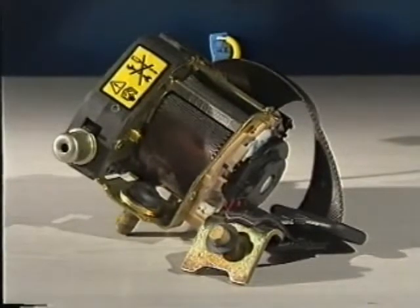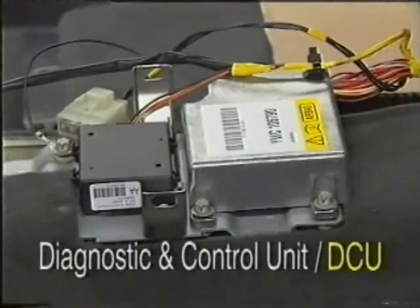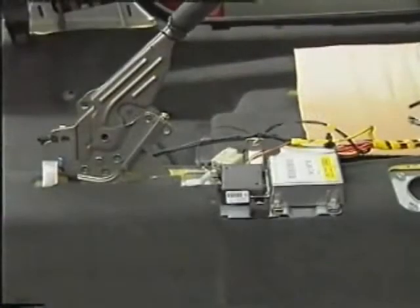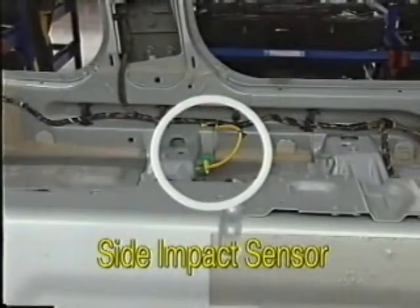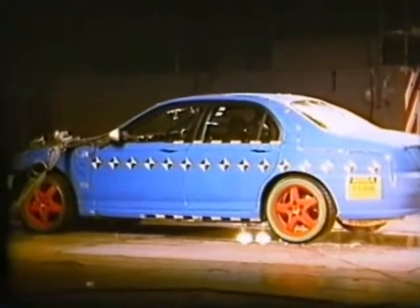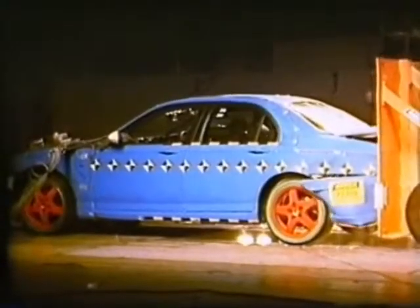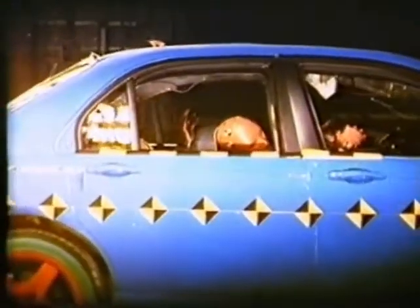All five seat belts are three-point inertia reel units and include pyrotechnic pre-tensioner devices. The deployment of the airbags and pre-tensioners is controlled by the Diagnostic and Control Unit, or DCU, located under the centre console. It works in conjunction with two side impact sensors fitted to the front seat cross-members on each side of the car, and detects impacts from any horizontal direction around the vehicle. Depending upon the accident, the DCU only deploys the appropriate devices. For example, during a heavy rear impact, the front airbags will not deploy, although the seat belt pre-tensioners will be activated.